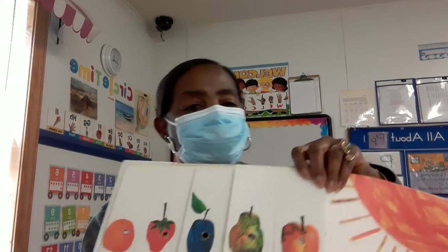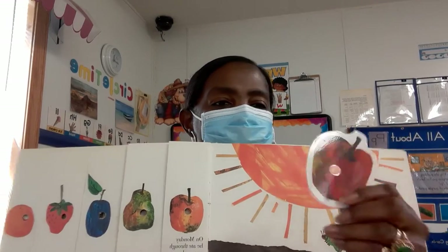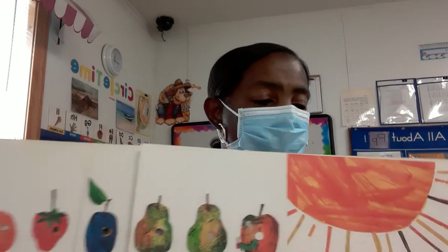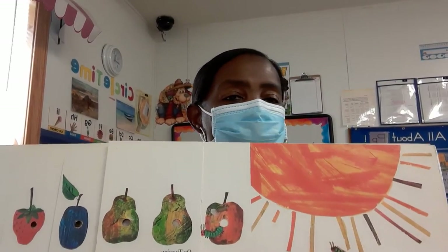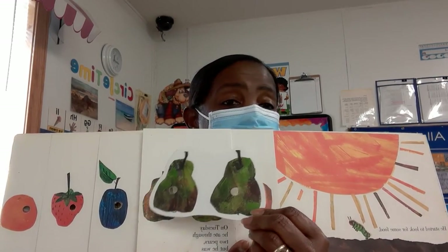He started to look for some food. On Monday he ate through one apple — but he was still hungry. On Tuesday he ate through two pears — but he was still hungry.